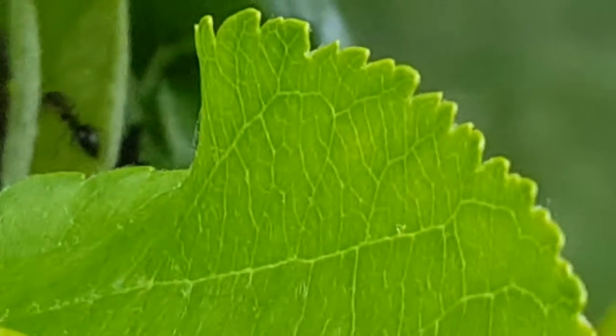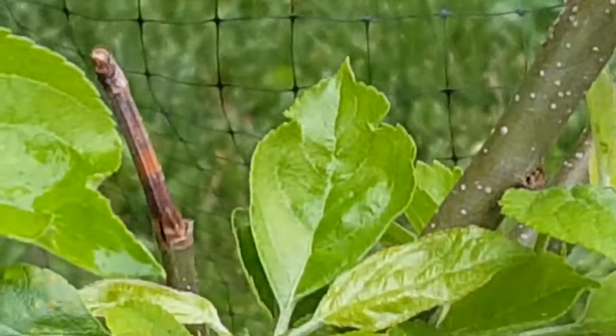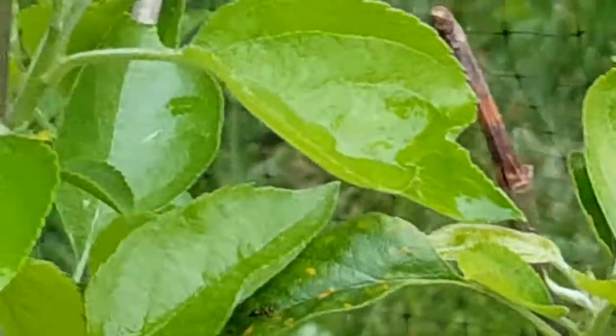Should I spray some kind of chemicals to get rid of these ants, or are they gonna go away on their own? I don't know. If anybody out there knows about this, please leave me a comment — I really appreciate it.